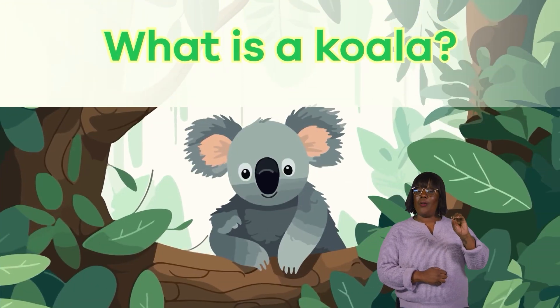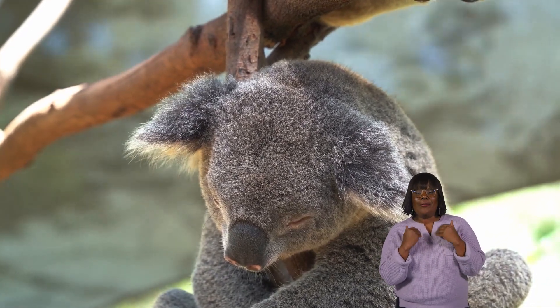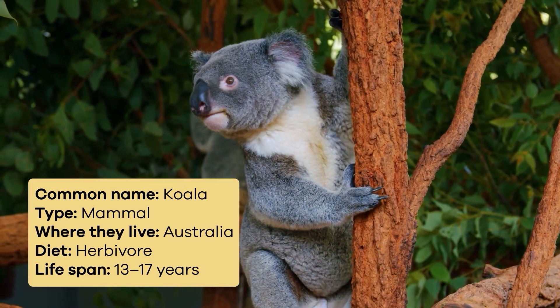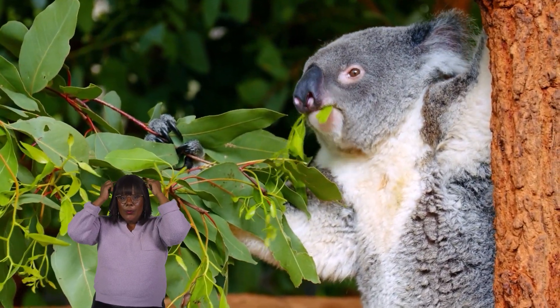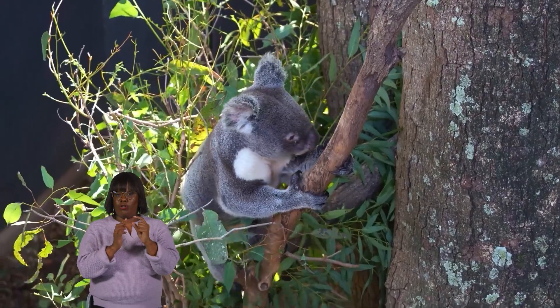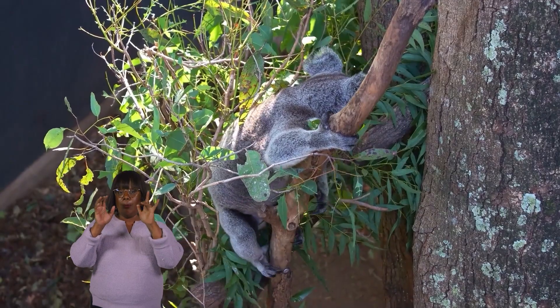What is a koala? Koalas are cute and cuddly little animals. They have soft, fluffy fur colors that range from gray to brown, helping them blend in with the trees where they live. They have big, round ears and a large black nose to sniff out their favorite food, eucalyptus leaves. Their sharp claws and padded feet make them excellent climbers, too.